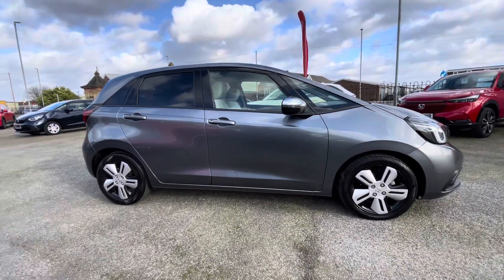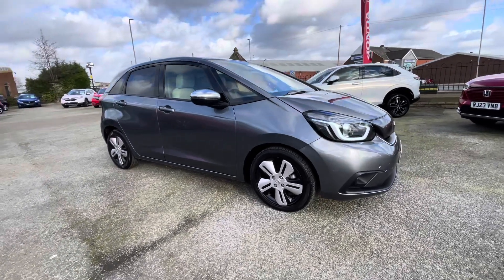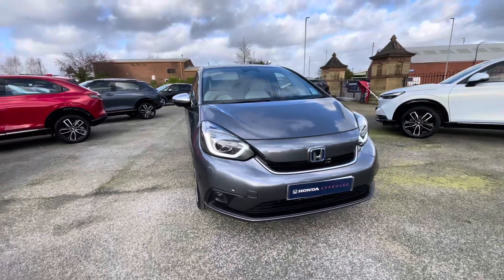Hi there, I'm Josh from Honda Bolton and today I'm going to be showing you around the Supreme Views car for sale. This is the Honda Jazz EX model, equipped with a 1.5 litre petrol hybrid engine and automatic transmission.